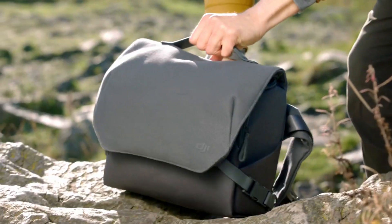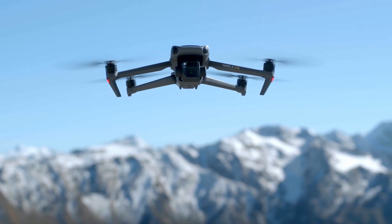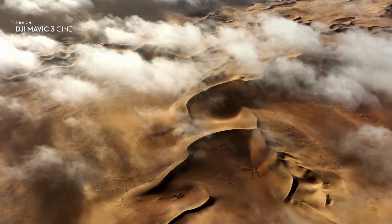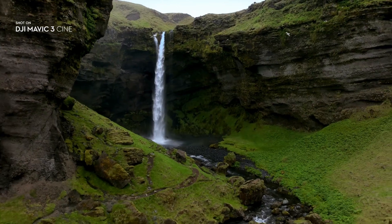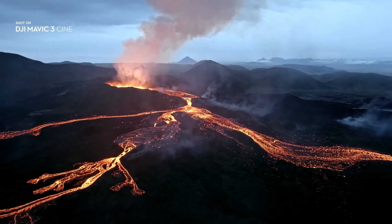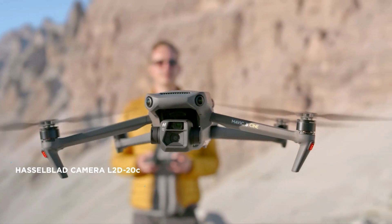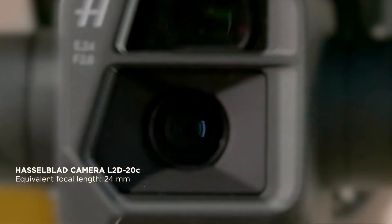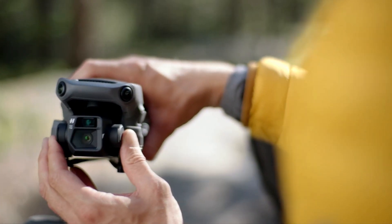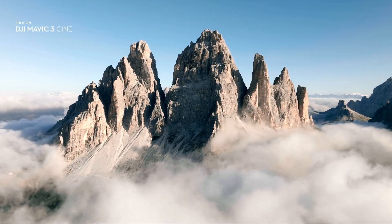Join us as we explore some of the most exciting features of DJI Mavic 3. Mavic 3 features a stunning Hasselblad camera with a four-thirds CMOS sensor. Having such a large sensor on a drone of this size is an absolute novelty.